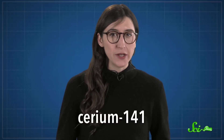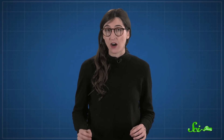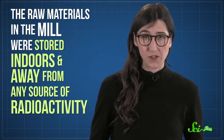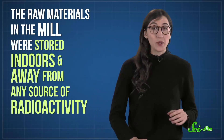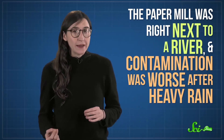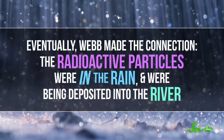So whatever was in the packaging definitely wasn't radium. By comparing his measurements to other sources of radiation, Webb eventually linked it to an isotope of cerium called cerium-141, which has one more neutron than normal. He then traced that to a specific paper mill in Indiana and to a specific production run from that August. Since the raw materials in the mill were stored indoors and away from any source of radioactivity, Webb knew that couldn't be the problem. But he did notice the paper mill was right next to a river, and that contamination was worse after heavy rain.